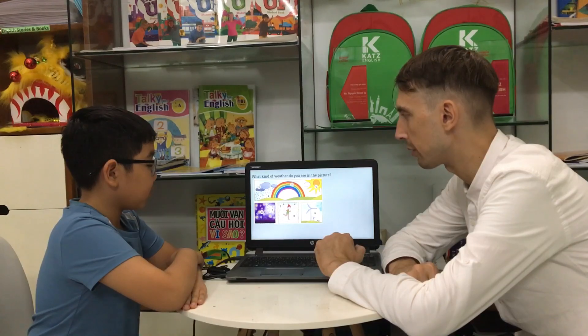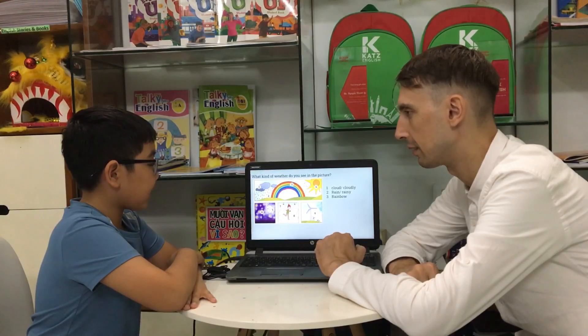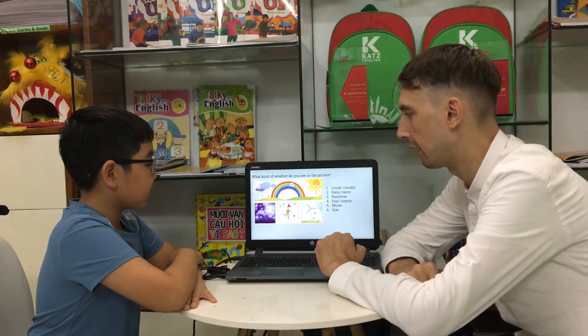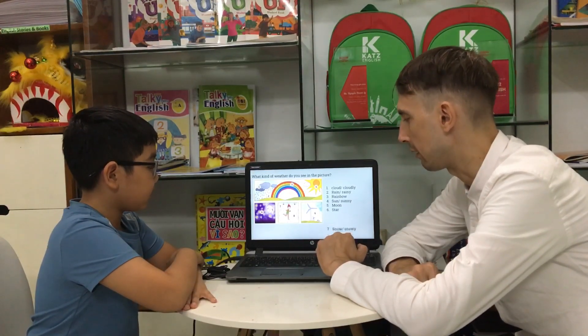What kind of weather do you see in the picture? Number one? Cloud. Right. Number two? Rain. Rainy. Right. Number three? Rainbow. Good. Number four? Sun. Sunny. All right. Number five? Moon. Okay. Number six? Stars. All right. Number seven? Snowy. All right. And we skip number eight. Number nine? Windy. All right. Good job.